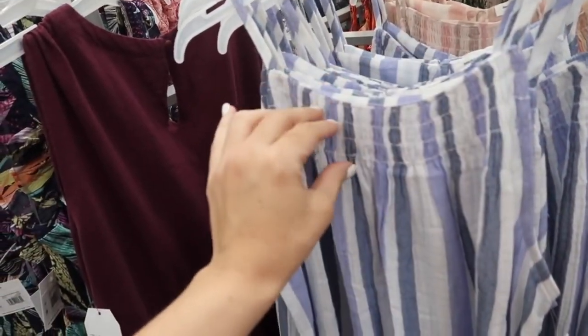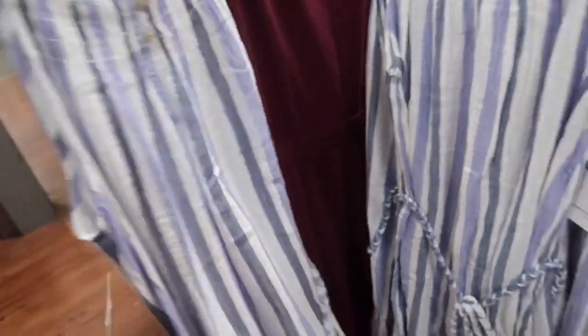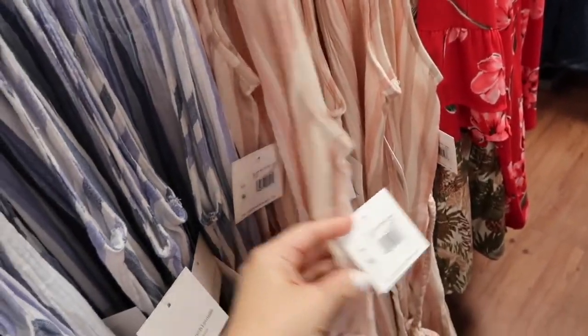Also from Beach Lunch Lounge is this little roped dress. It has that higher neckline with the smocking, thin adjustable straps with the belt, and the material is a super soft kind of gauze. Same fit in the back with the little buttons and the keyhole. Comes in the blue and white stripe, and then also the pink and white stripe. These are $24.